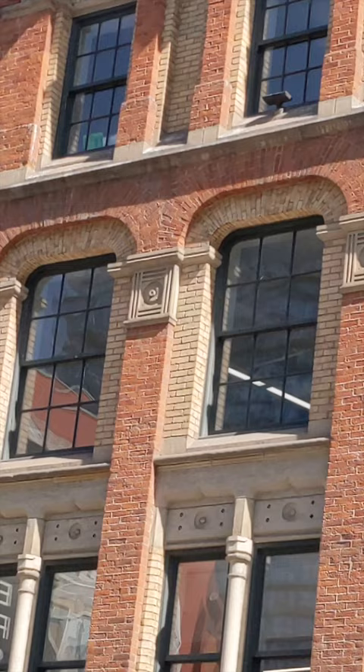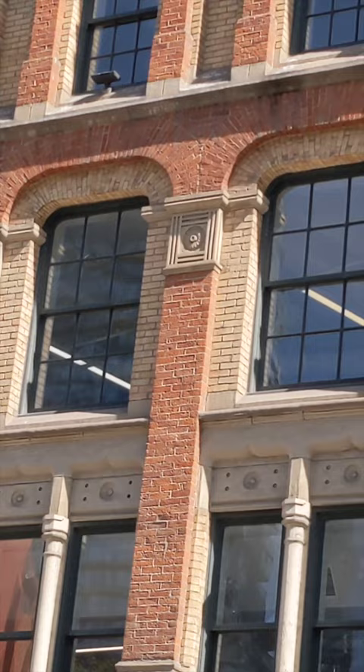It's painted in the trompe-l'oeil style, which means to deceive the eye. Here's Bezant explaining the illusion.